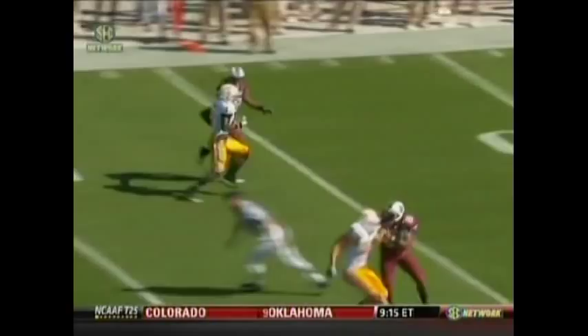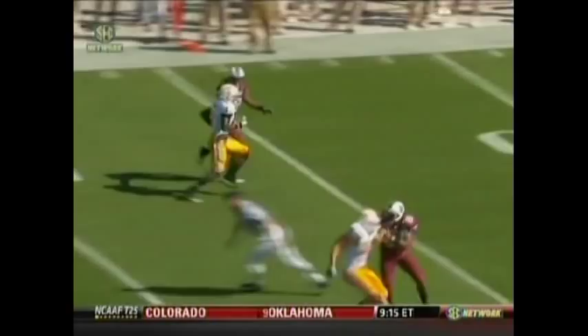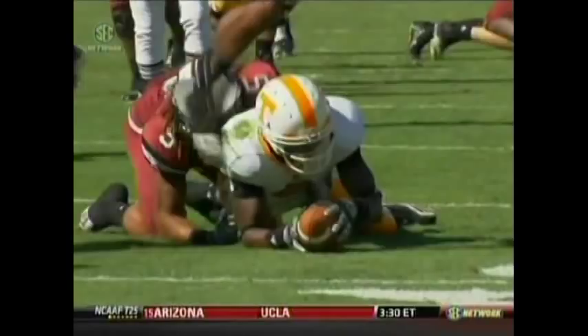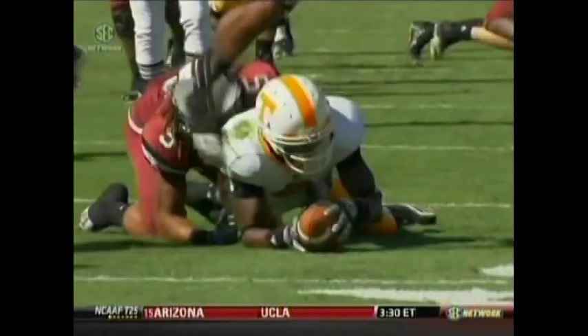That's a nice job of standing in there and delivering the football on time — maybe takes another hit here — but working back to the quarterback. What I like about that is the placement of the football. You see the defender coming inside; the ball is thrown on the outside shoulder so you can't even make a play on it for Matt Sims.